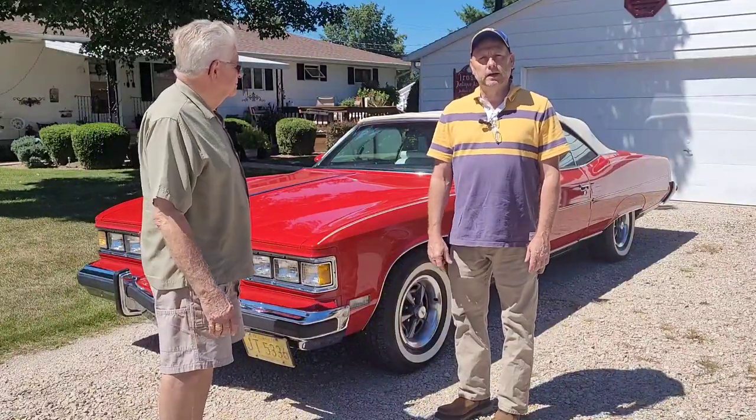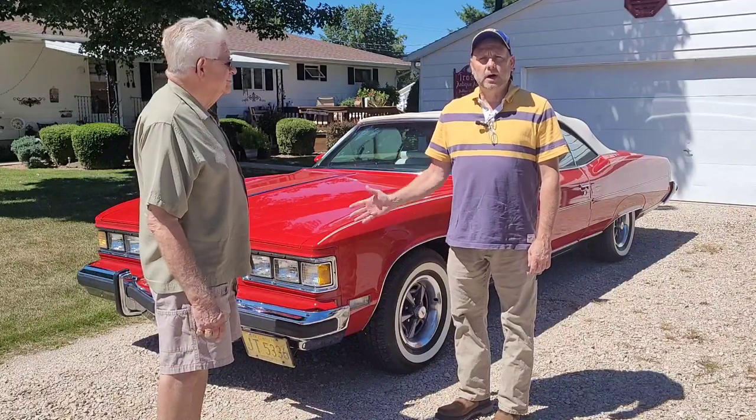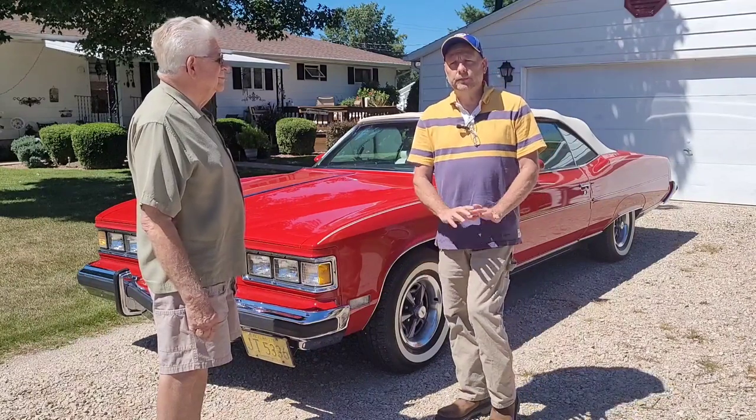We're back with Art today, and he wants to talk about his 1975 Pontiac Granville convertible — the last year for the Granville convertible, then it was no more.